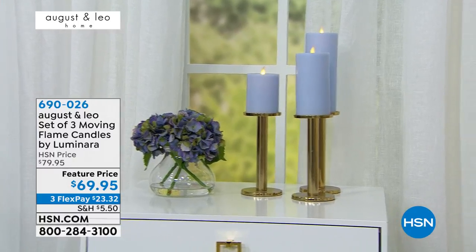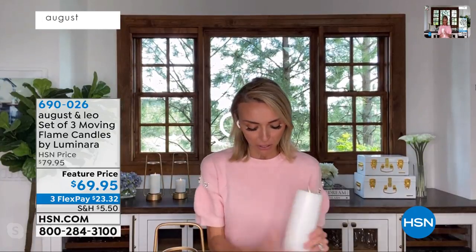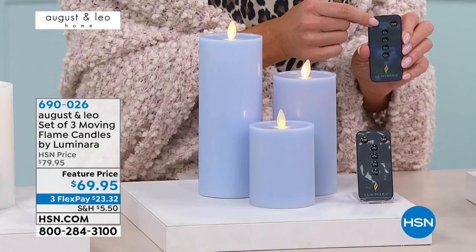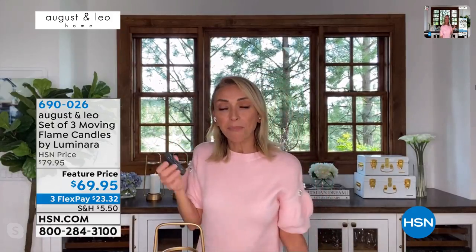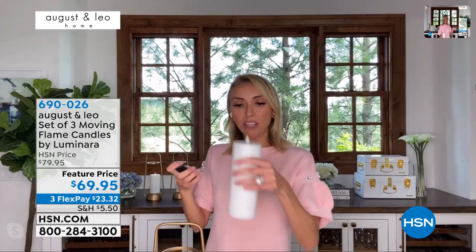Sometimes when something comes with a timer you wonder if it's going to be hard to use — not at all. This little remote is the easiest thing. Each set of three comes with a remote; you take out the little plastic slide inside and it's good to go. It easily turns off and on. You've got timer options of four, six, eight, and ten hours. For example, if it's six o'clock at night and you want it to run for four hours, you just hold the button down and it flickers to confirm it's set.